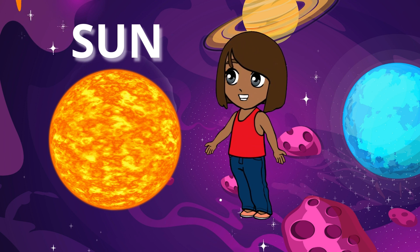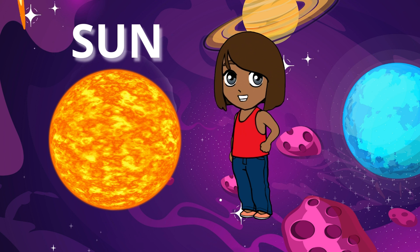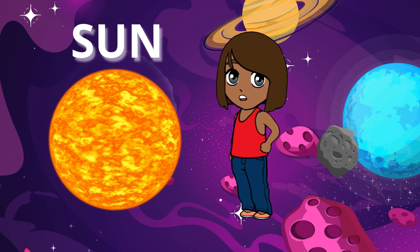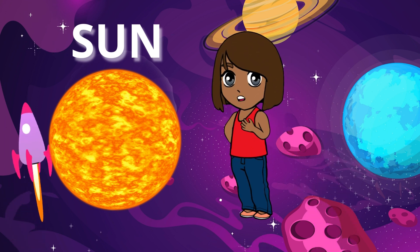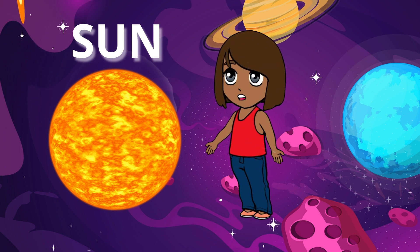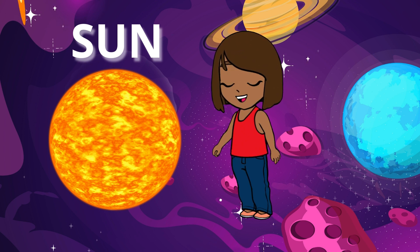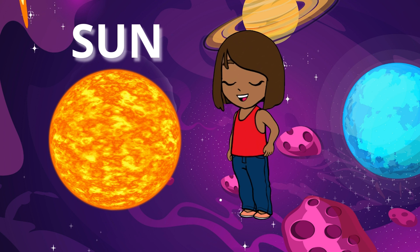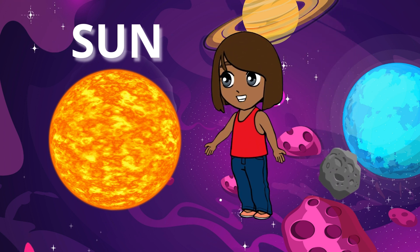The sun is super important for us here on Earth. It gives us light so we can see, and it also helps plants grow so we can have yummy fruits and vegetables to eat. Plus, it keeps us warm, which is perfect for playing outside on sunny days. So the next time you see the big, bright sun in the sky, remember that it's not just a ball of fire — it's a star, and it's our very own star.